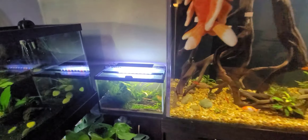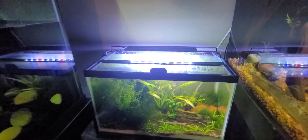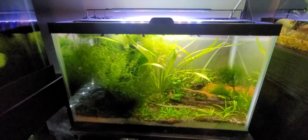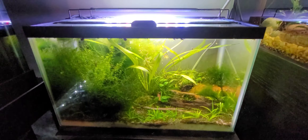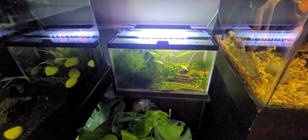Moving on to one of my smallest tanks — this is a 10 gallon, just a little red cherry shrimp tank. Kind of a let-it-go-wild, do-its-own-thing setup. Just a real slice of nature.